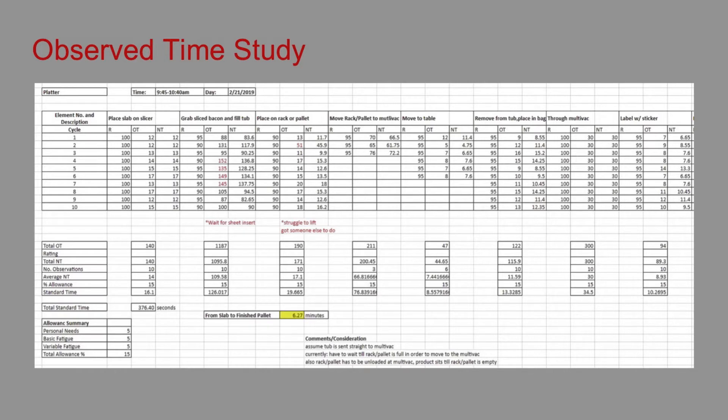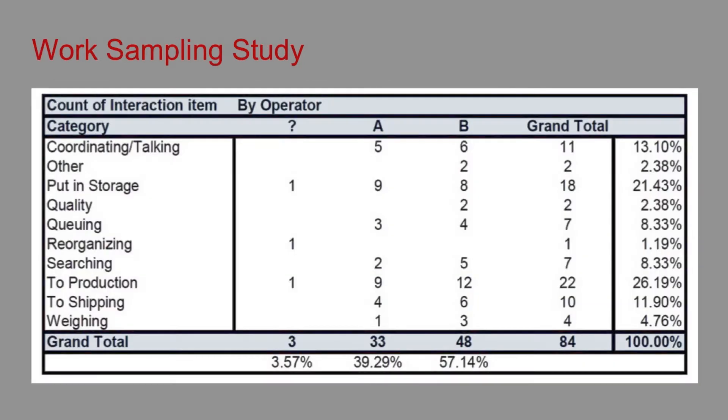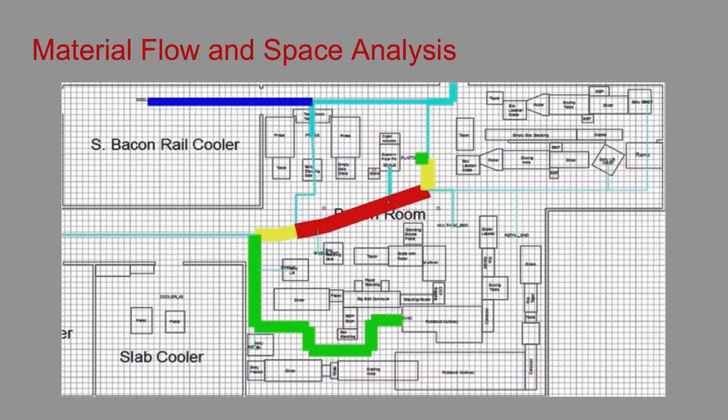In addition, we were able to obtain a baseline for slicing throughput that can be tested after changes. The observed work sampling study allowed the group to determine the non-value-added tasks. We prioritized these tasks as the goal was to reduce them as much as possible. A material flow and space analysis was generated in the current state layout, which showed the group inefficient usages of space and possible improvement methods.